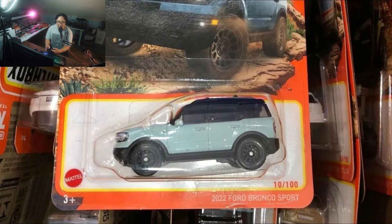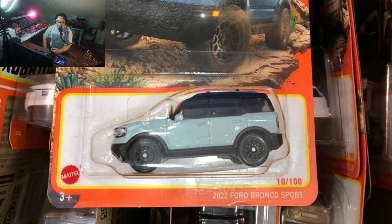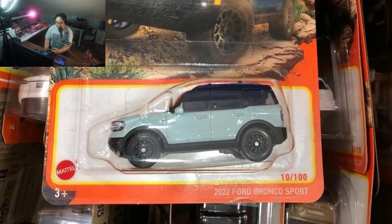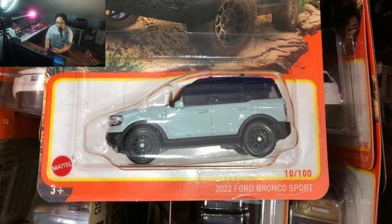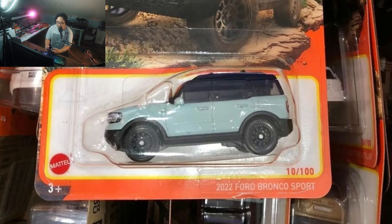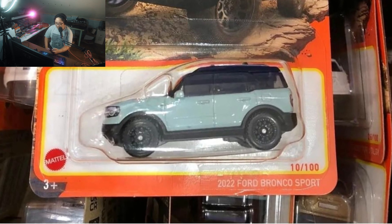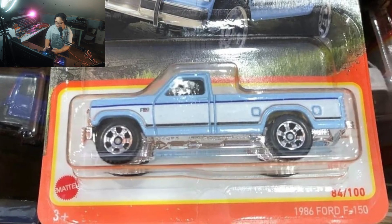Next right here is the 2022 Ford Bronco Sport. I love the color — it almost has that golf color feel, it doesn't have the golf livery, but I like that color. The black top adds a bit of contrast to that car, along with those black wheels. That looks good.